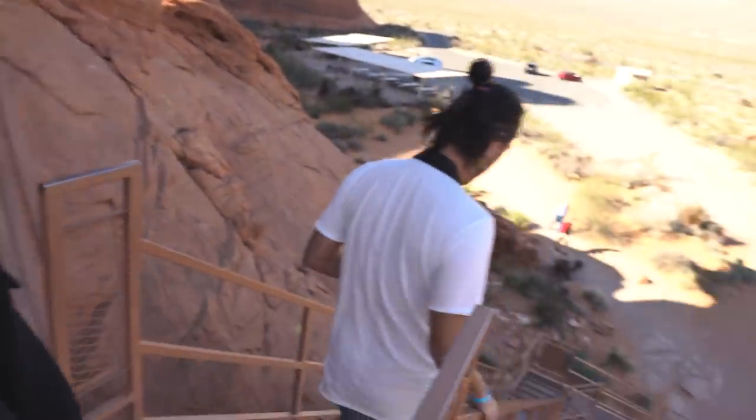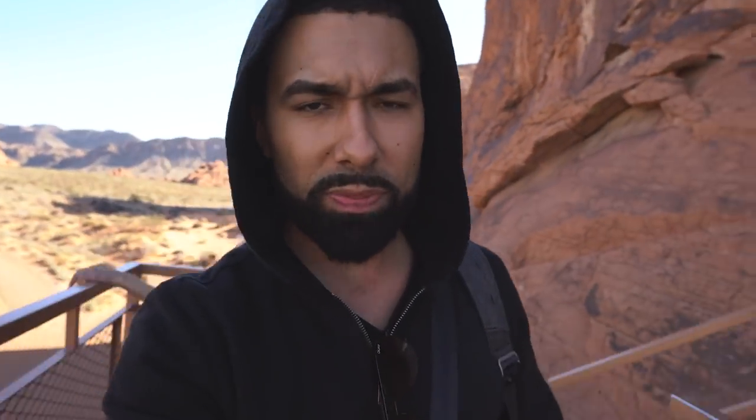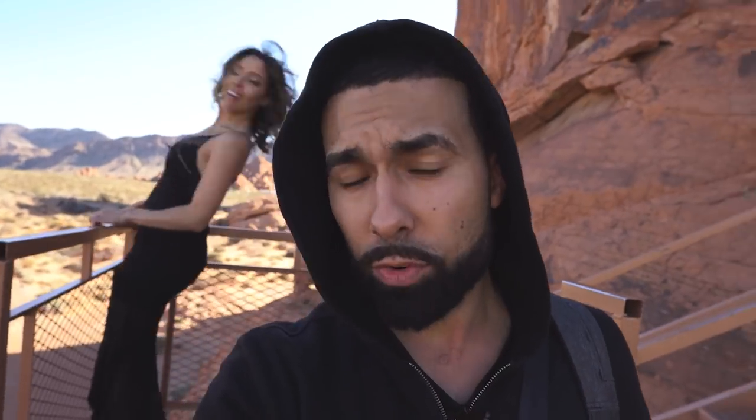We're in the Valley of Fire taking some portraits with my boy Ronku and Diana right behind me. Let's see what we can create out here.